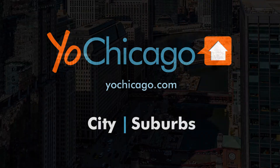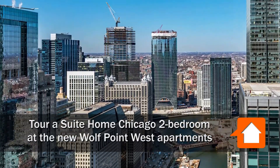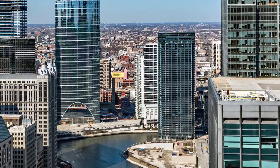Joe Zick from YoChicago.com. I'm in the River North neighborhood headed for a tour of one of Sweet Home Chicago's furnished apartments at the striking new Wolf Point West.